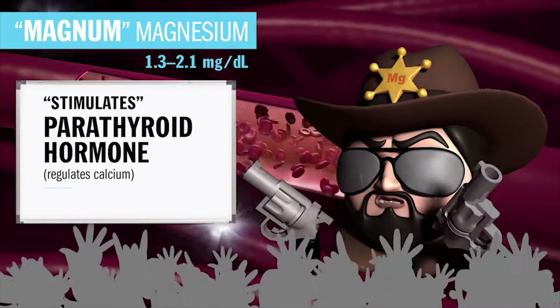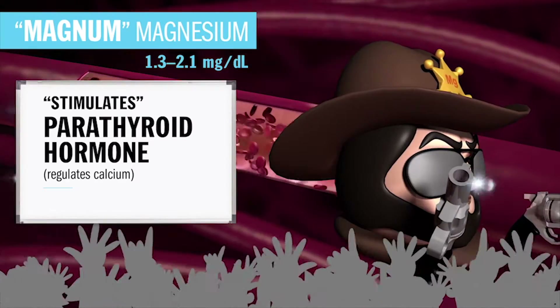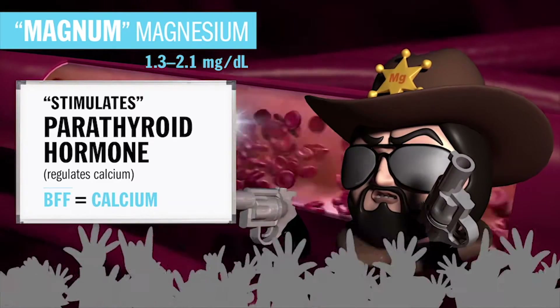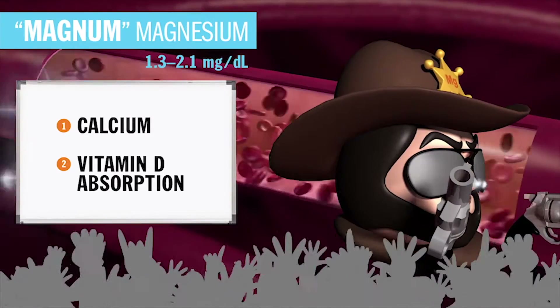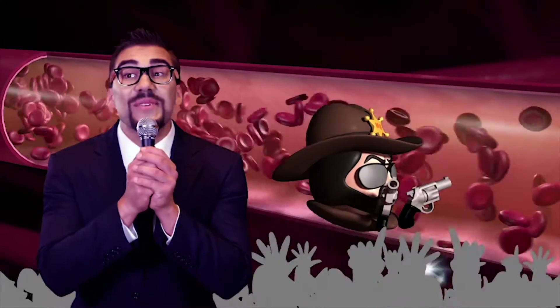Magnesium loves to flirt with — or stimulate — the parathyroid hormone, which regulates calcium levels inside the cell. So obviously his BFF, best friend forever, is Mr. Calcium. He is required for calcium and vitamin D absorption, which fights tooth decay on the daily by binding calcium to tooth enamel.